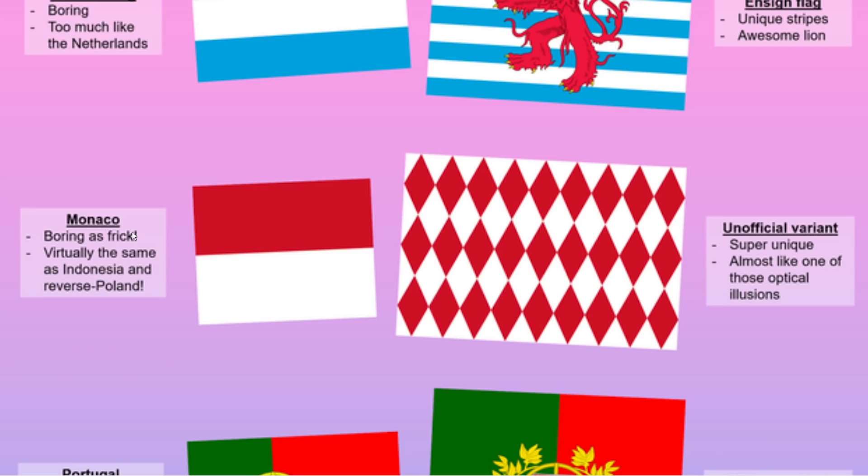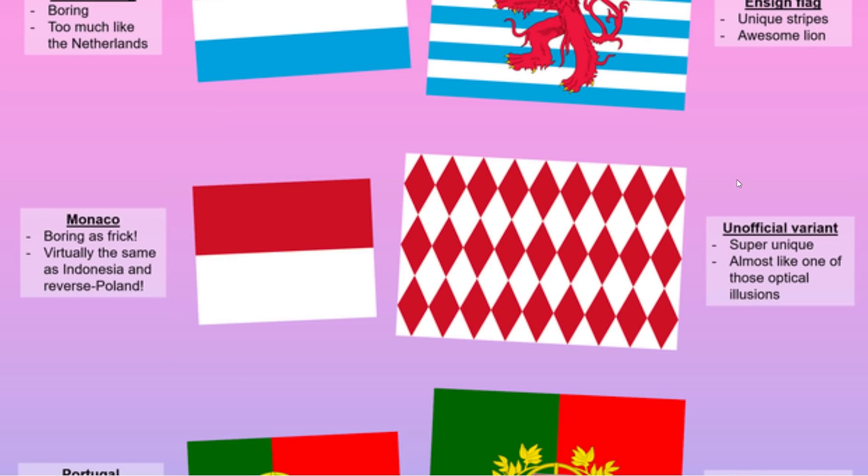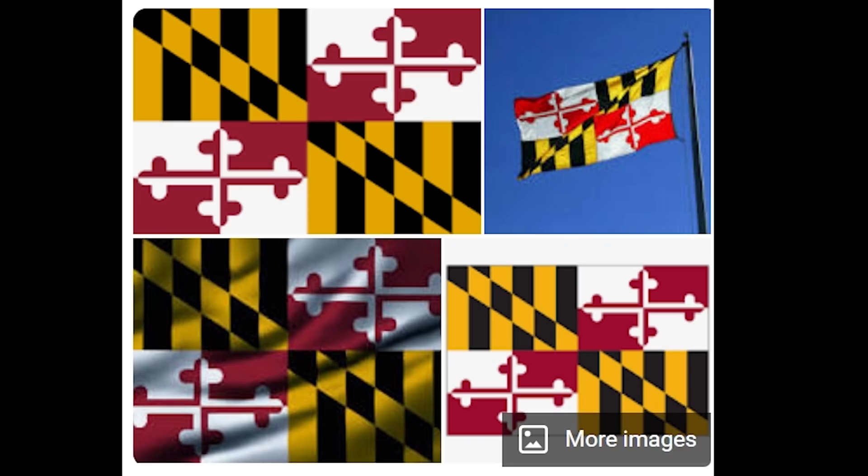There's Monaco, which is boring as frick — virtually the same as Indonesia and reverse Poland. But then they have this unofficial variant which is super unique and almost like one of those optical illusions. I love these patterns. It kind of gives me some Bavarian flag vibes, which I think is cool. Same with like Maryland. They should switch it up.